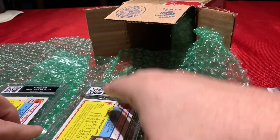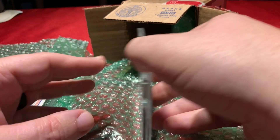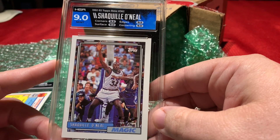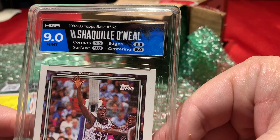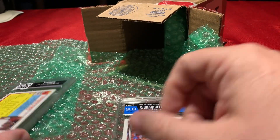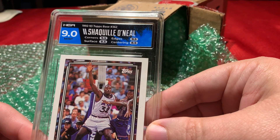Here are two 1992 Topps that were also crossovers from GMA. Let's see how they did. The first one is a 9 — the centering looks like a 9, and a 9 on the surface is what brought it down. That didn't cross over as well as I thought it would. Its twin is also a 9, with an 8.5 on the centering and 8.5 on the surface.